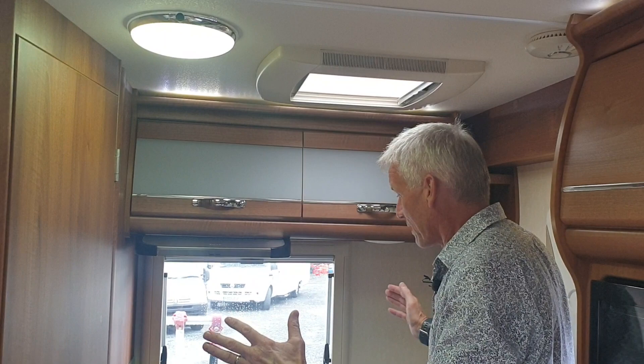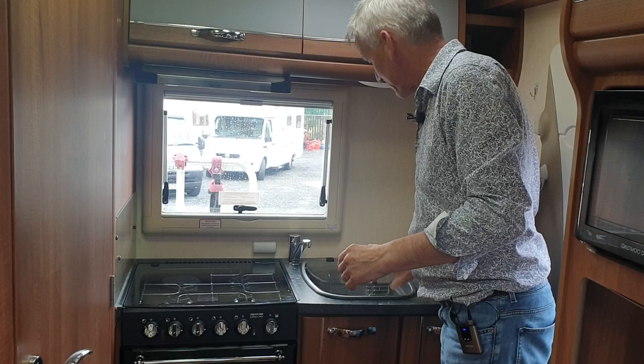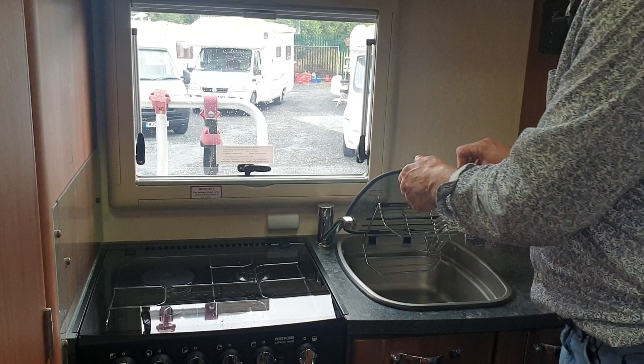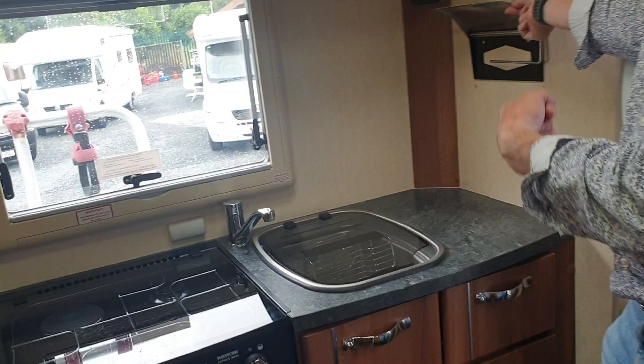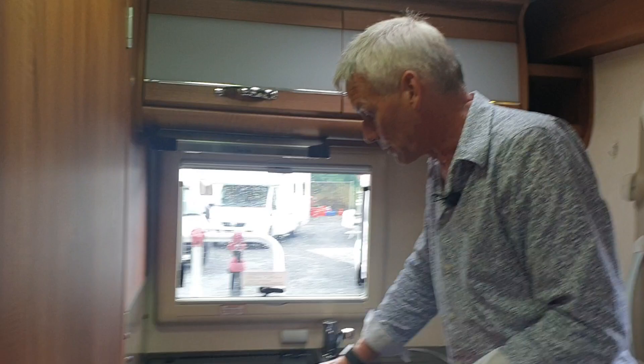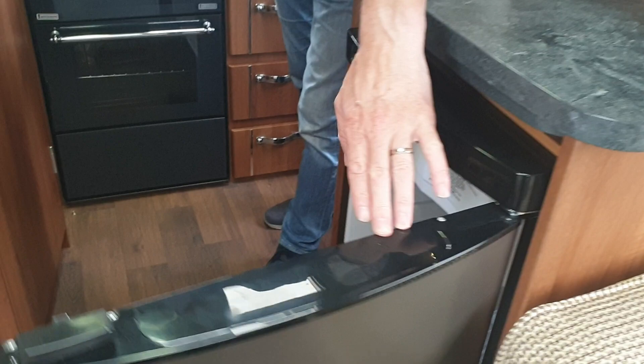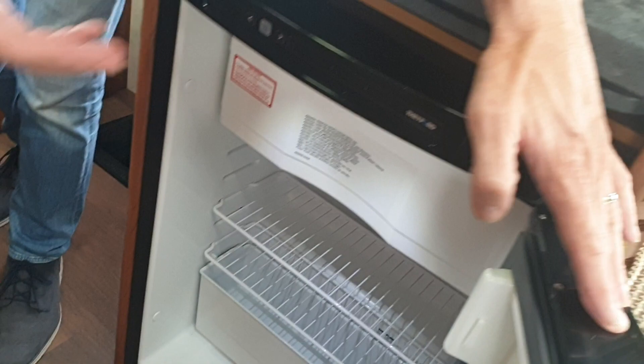Kitchen — look at this. This is such good quality. I love this. You've got a couple of sockets up there. On your hob you've got an electric hob element as well, so obviously if you are on hookup, ideal. And obviously you've got your full size oven. You've got a fridge here — fridge freezer naturally. If we open up, you can see there is the freezer compartment. Obviously a three-way fridge and it's absolutely fantastic.